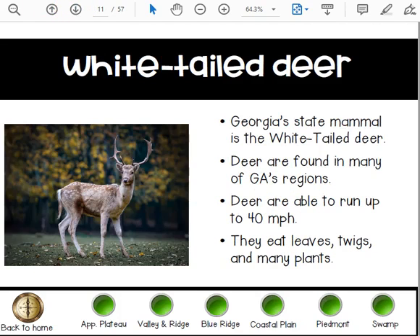You can find the white-tailed deer — it's Georgia's state mammal. Deer are found in many of Georgia's regions. They are able to run up to 40 miles per hour, and they eat leaves, twigs, and many plants.